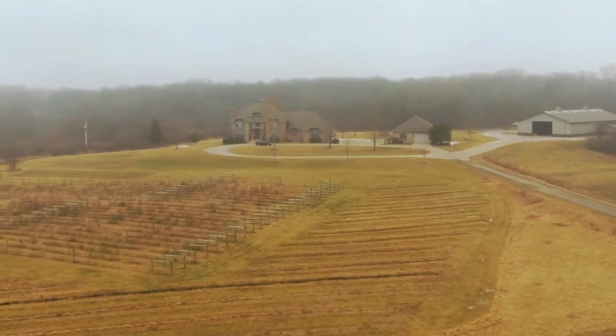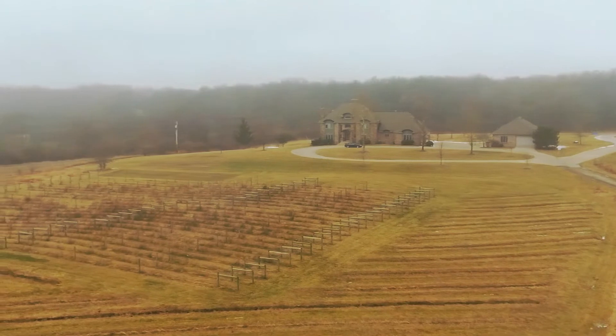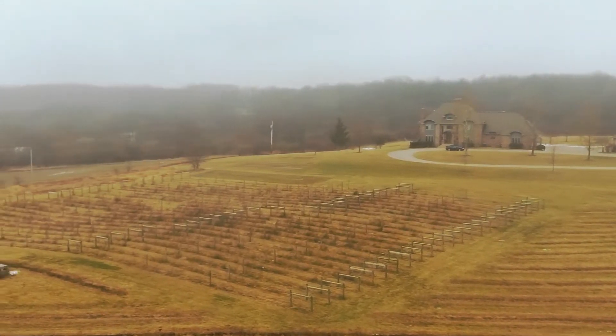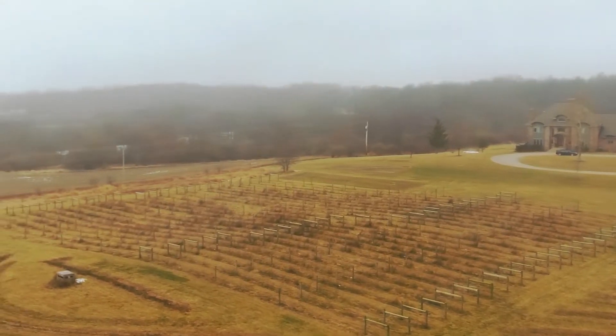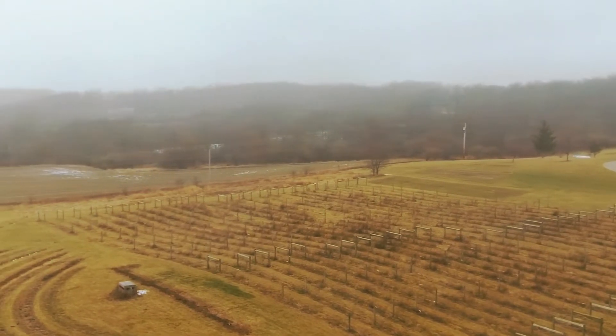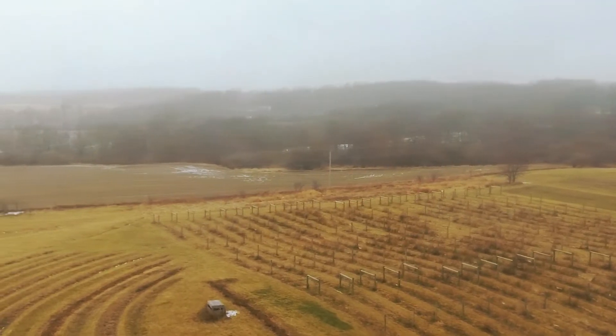The vineyard is doing pretty well. We have a lot of things going on — we're going to be planting some replacement plants as well as taking out the Corot Noir that's on about an acre. There's not much left; it doesn't do well in this region. We've had fungal issues, winter issues, and what we call crown gall issues. We'll be putting in some Cab Franc and then replacing some Norton. That's going to be exciting.